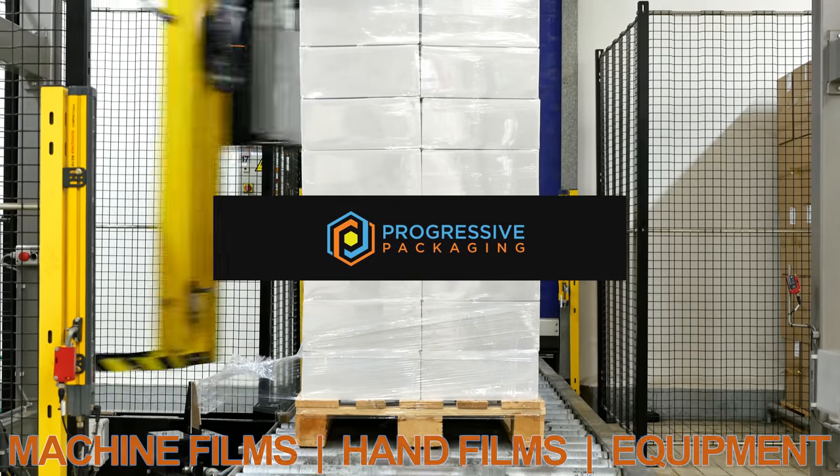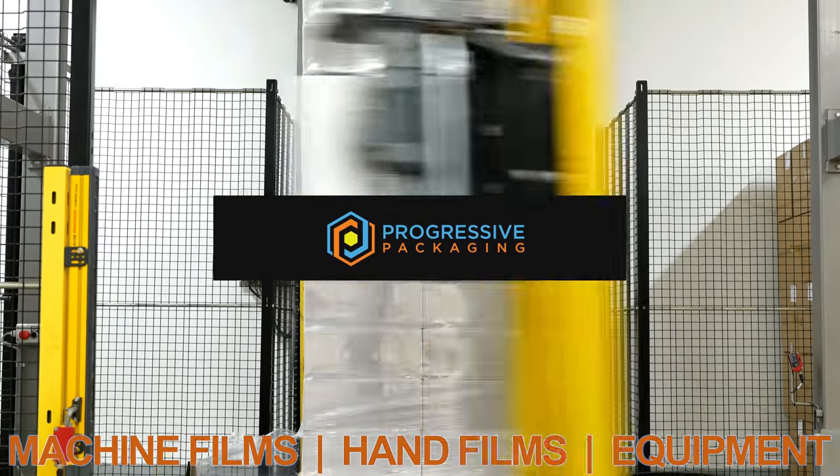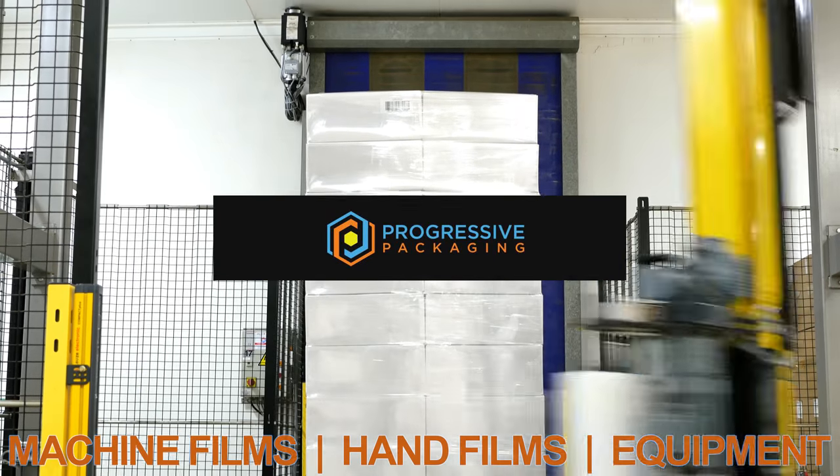At Progressive Packaging, we offer a variety of turnkey stretch film solutions. Whether you are needing standard machine films, hand films, stretch wrap machines, or a custom wrapping line, our film experts will find the right film and solution for your business.